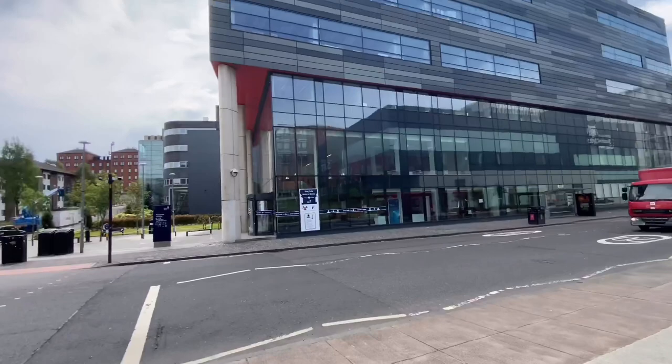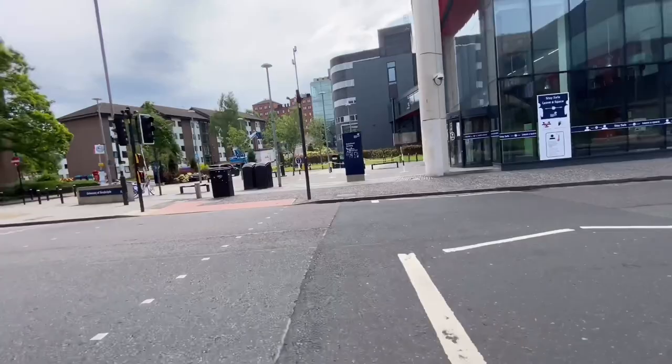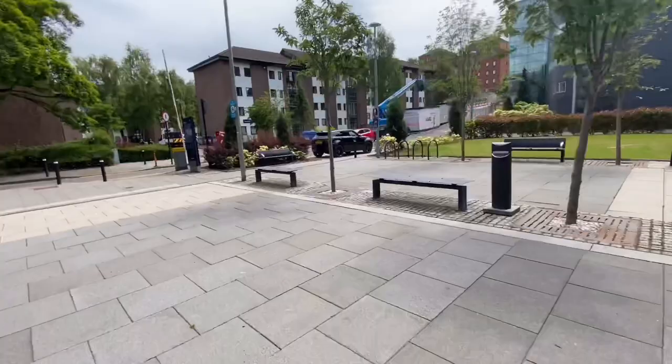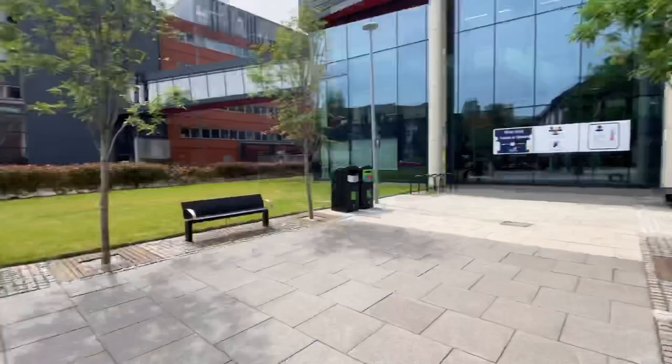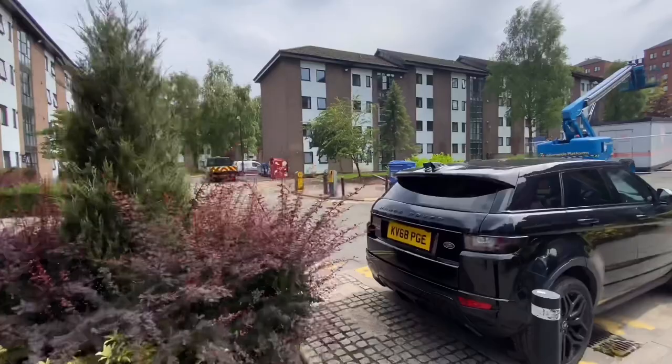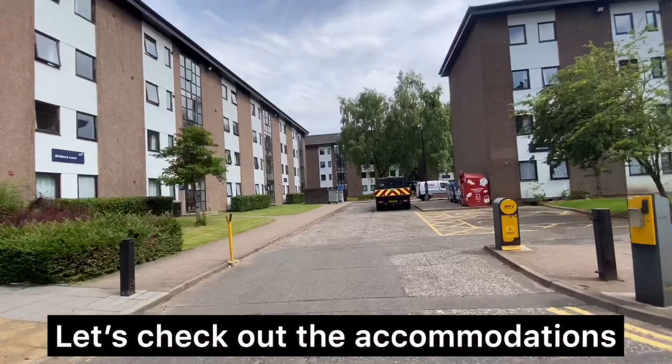This is Strathclyde Business School — anyone coming to Strathclyde University to pursue finance or marketing courses will have most of their classes in this building. The university has got modern buildings, and as I'll show you later, it has some old architecture as well. The building next to Strathclyde Business School is the Strathclyde Institute of Pharmacy and Biomedical Sciences, where most biomedical sciences classes take place.